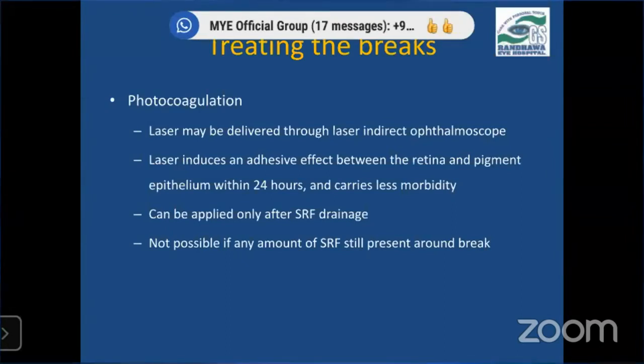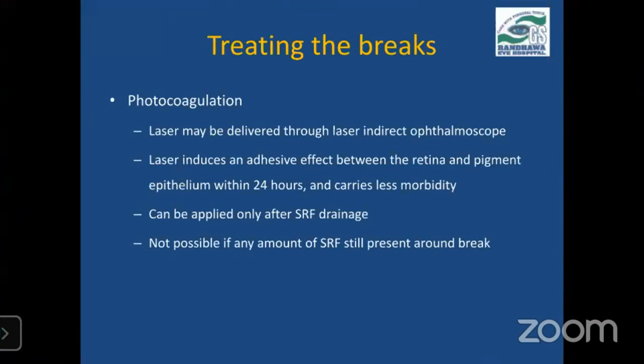Photocoagulation can also be used as a method of chorioretinal adhesion, delivered through laser indirect ophthalmoscopy. The advantage is very fast onset of action — adhesion starts occurring within 24 hours — and it carries less morbidity. However, it can only be applied after SRF drainage or to breaks in attached retina. Photocoagulation will not be possible even if there is a small amount of SRF present around the break. So cryotherapy still remains the gold standard for chorioretinal adhesions in buckling surgery.